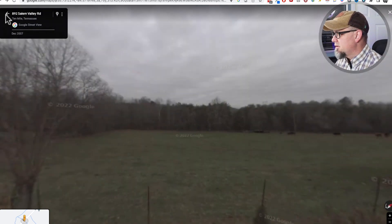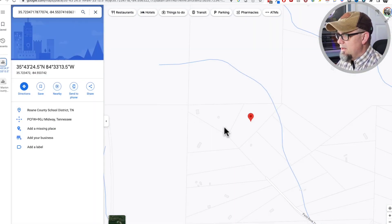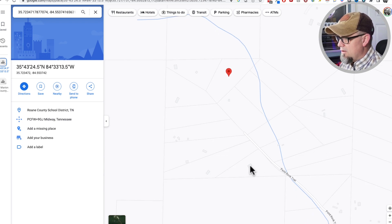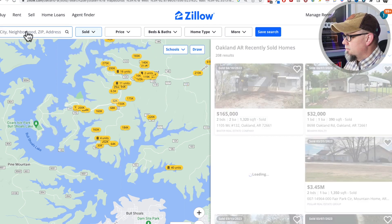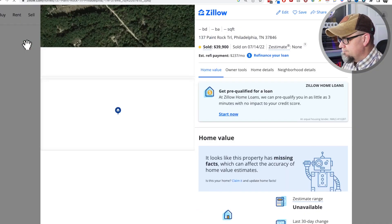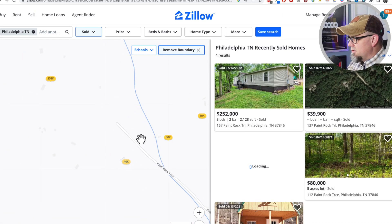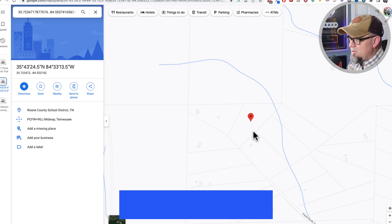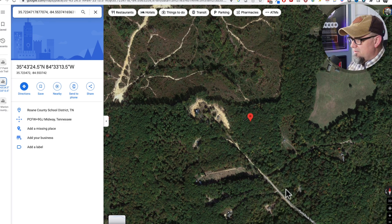Let me show you something — I'm going to go back to the map view and put the GPS coordinates back in. I need some addresses. I'm going to right-click in Google Maps to look up the property and find a nearby address: 137 Paint Rock Trail. I'll copy and paste that into Zillow, which takes me to that area. My property is right at the end of this Paint Rock Trail. One thing I need to check is whether there's road access — looking at satellite view, there appears to be some kind of dirt road.